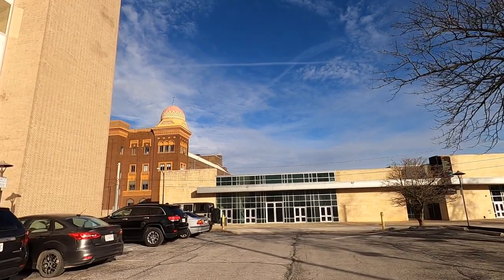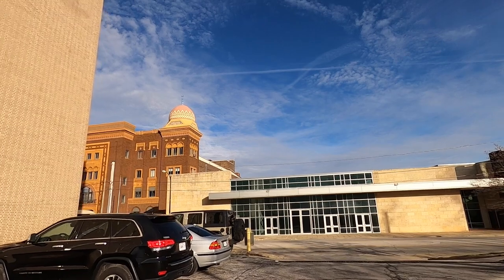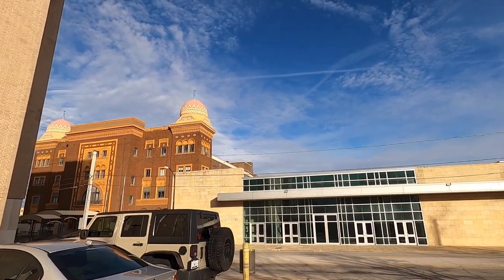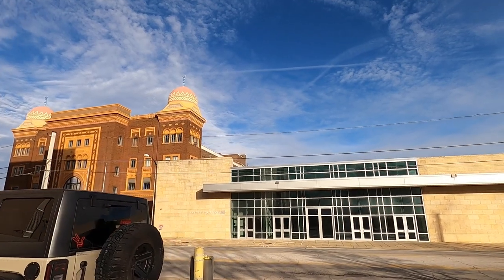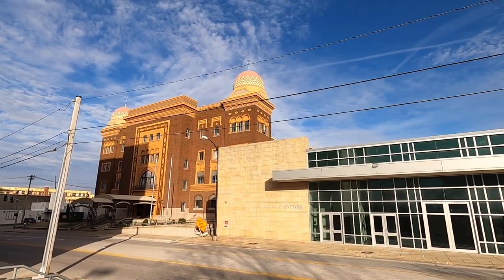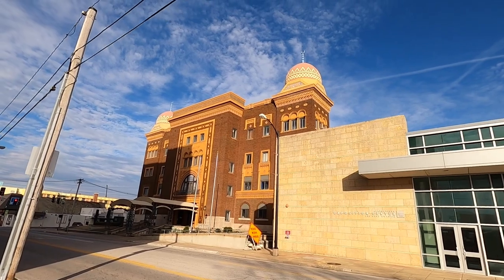I can't believe this, but in the middle of Springfield, Missouri I found a mosque. This is the American style type of mosque with the dome on top and a brick style building. It might have been a different type of building back in the day because it looks pretty historical — probably from the 1900s because of the brick facade.